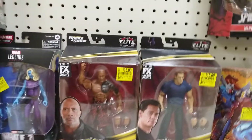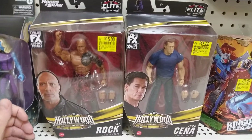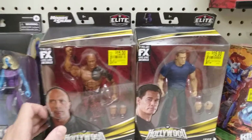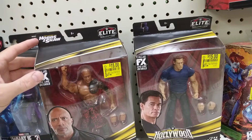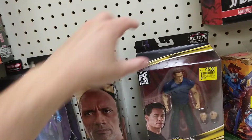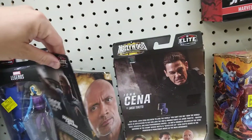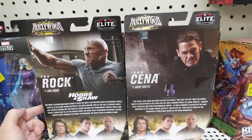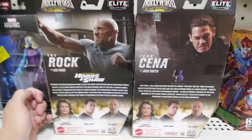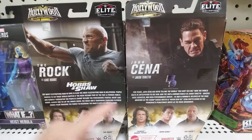Then we have John Cena and The Rock. My friend Shenew Penrod almost picked up both of these figures. These are elite collection figures from Hobbs and Shaw. John Cena is Jacob Toretto and The Rock is Luke Hobbs — this is the Hollywood collection from Hobbs and Shaw and Fast 9.